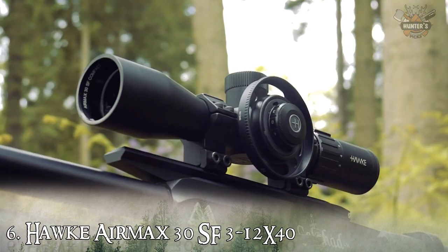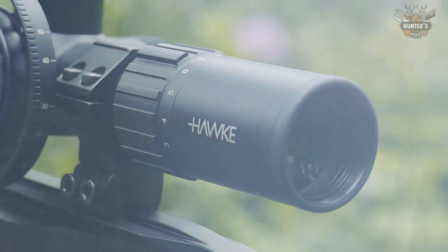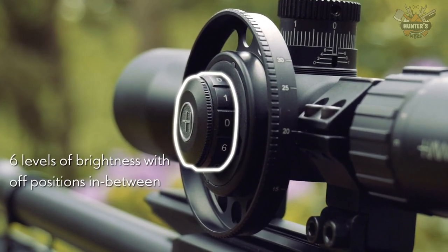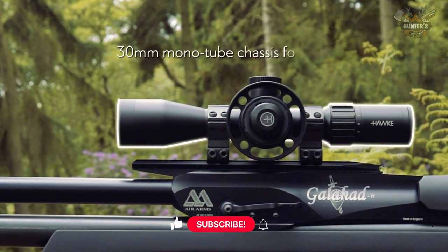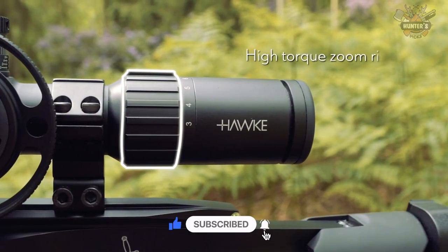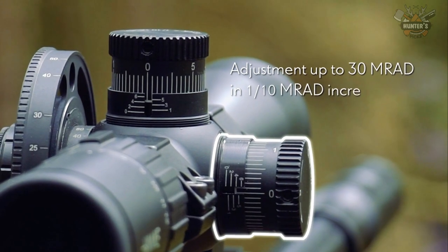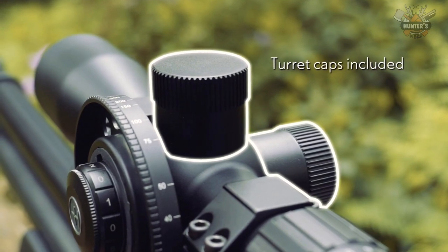Up next at number six, we have the Hawke Airmax 30SF. The Hawke Airmax 30 is a very high quality rifle scope made for the air gunner of today. The chassis is a 30mm mono-tube for superb strength and durability, housing 16-layer fully multi-coated optics for fantastic clarity and image quality. The scope features a side focus control for parallax correction, an illuminated reticle controlled by a stepless rheostat offering unlimited brightness control, plus a fast focus eye bell and high torque zoom ring.